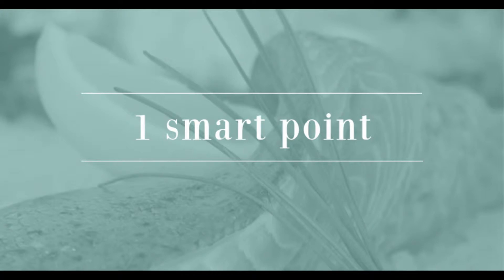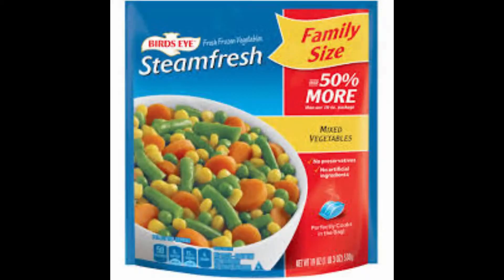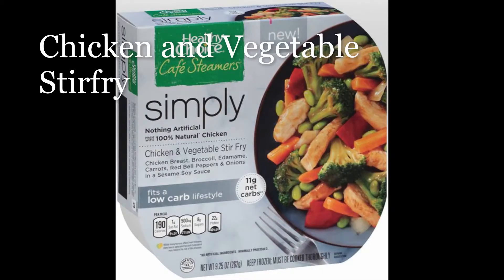For one point: frozen fruits, frozen veggies, frozen shrimp, and chicken and vegetable stir fry.